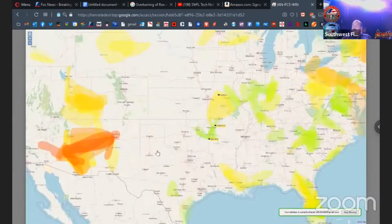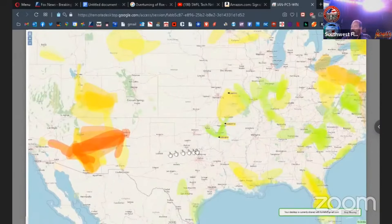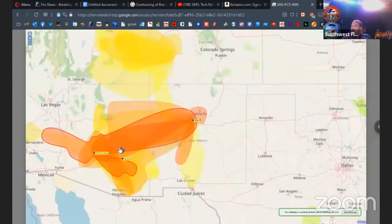VHF — between Phoenix and Albuquerque there. Yeah, you can see it starting to open a little there.